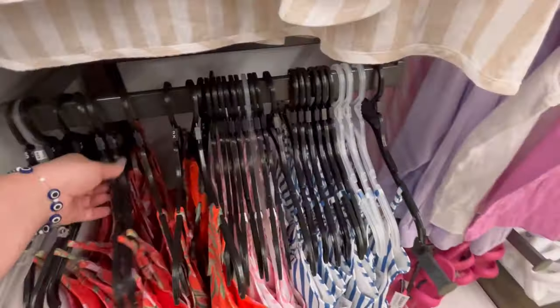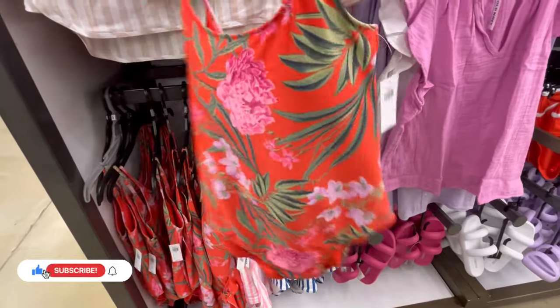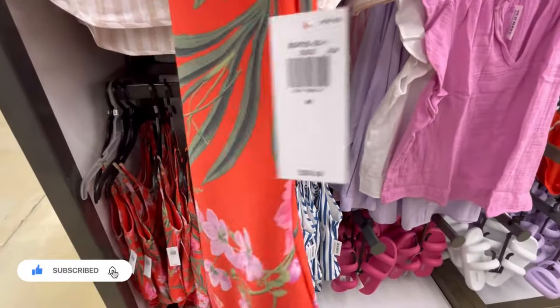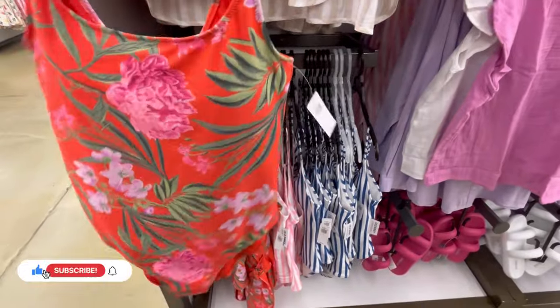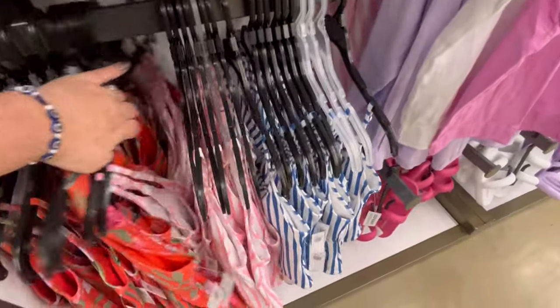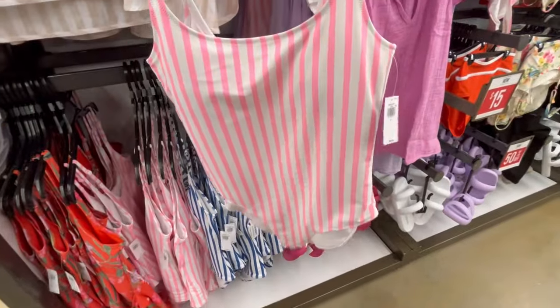Hey guys, it's Ashley the Sweet Southern Saver, and I'm here to bring you some of the best deals around. Today we're at Old Navy and we're checking out some of their new swimsuits. They don't have too much out but they're giving us a good glimpse of what they do have. We're also checking out some of the nice dresses that are coming out for spring.